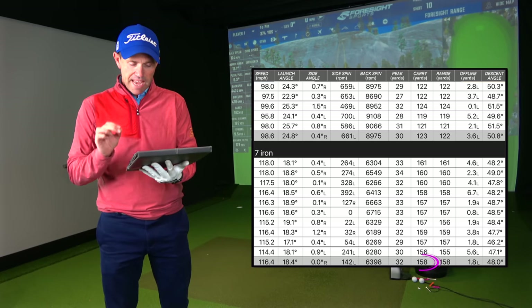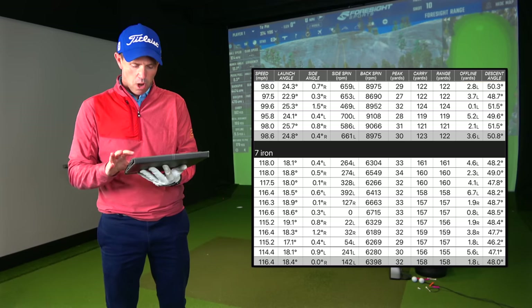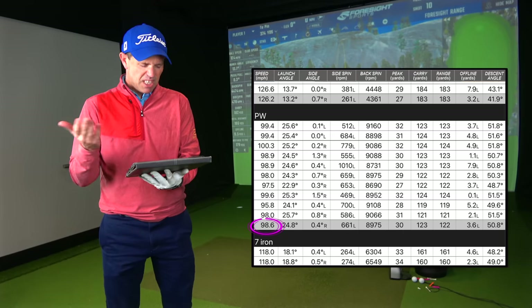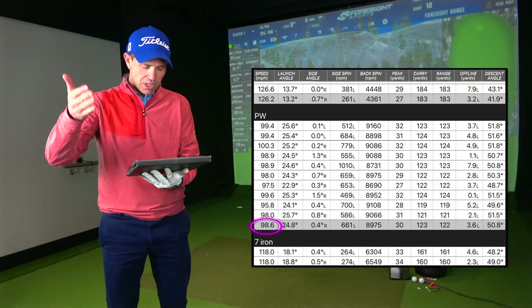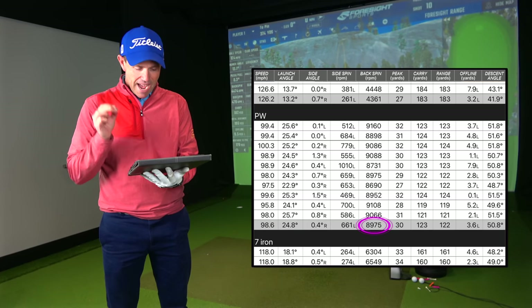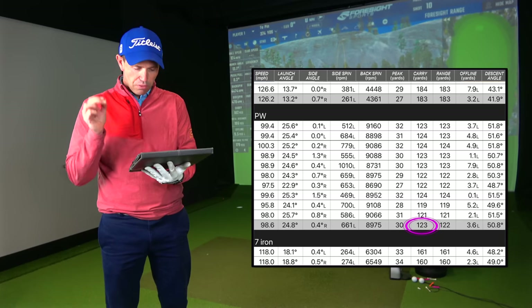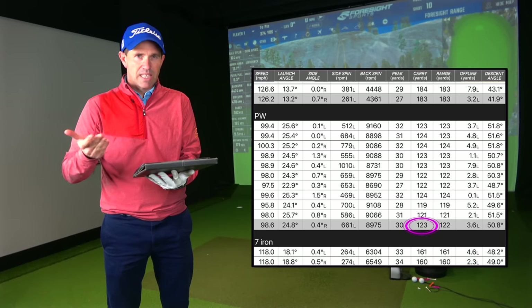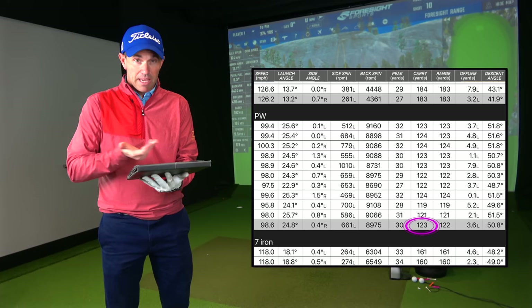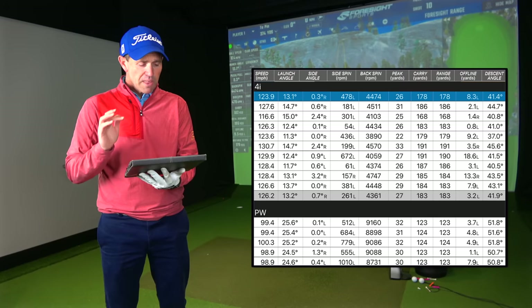With the seven iron averaging 158 yards carry, best out there at 161. Moving to the pitching wedge: 98.6 mph off the club face, launching at 24.8 degrees, spin up at 8,975 revs on average, and an average carry of around 123 yards. Around 120 to 125 is where I'd want to be with a pitching wedge, so again right where I'd want them for my setup.